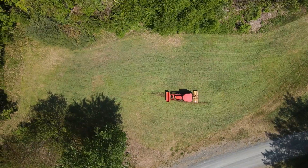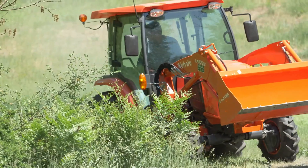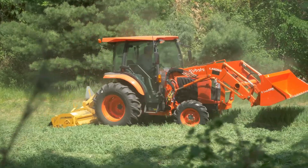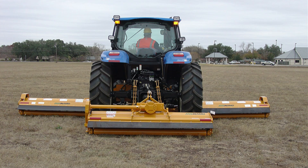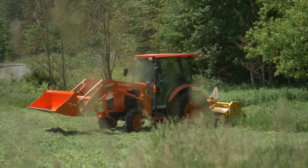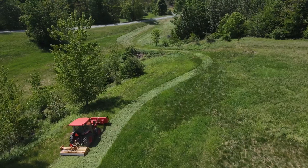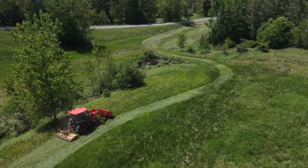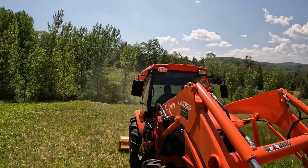Heavy-duty cutting equipment like the Alamo Interstater Rear Mount Mower is intended to be installed on the back of tractors and other agricultural vehicles. It is frequently used to mow wide areas like sports fields, highways, parks, and airports. The mower is renowned for its sturdy design and ability to handle a variety of vegetation and terrain types. With its powerful motor and power takeoff mechanism, together with its sharp blades, it can cut through light vegetation, weeds, dense grass, and brush with ease.